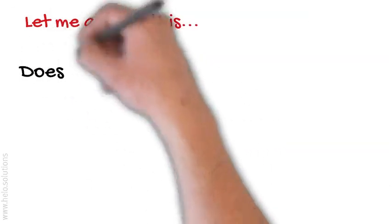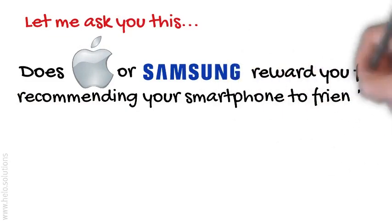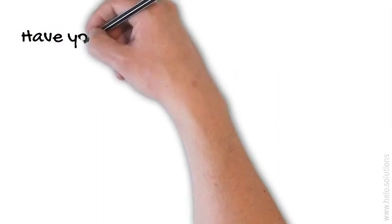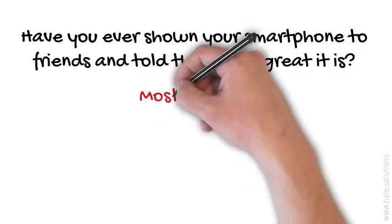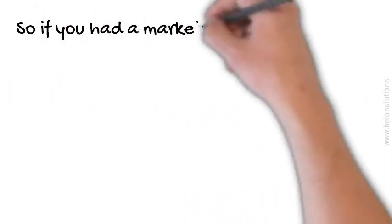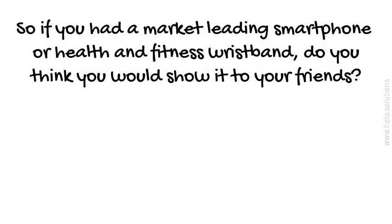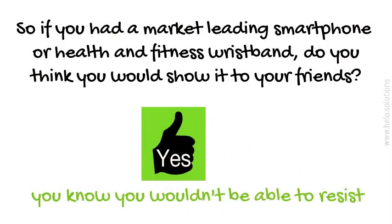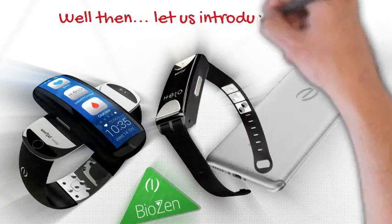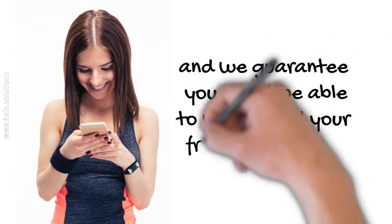Does Apple or Samsung reward you for recommending your smartphone to friends? No, they don't. Have you ever shown your smartphone to friends and told them how great it is? Most likely, yes. So if you had a market-leading smartphone or a health and fitness wristband, do you think you would show it to your friends? You know you wouldn't be able to resist. Well then, let us introduce you to Hilo and Infolio, and we guarantee you won't be able to wait to tell your friends and show them yours.